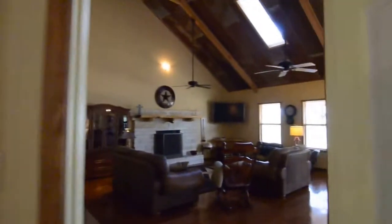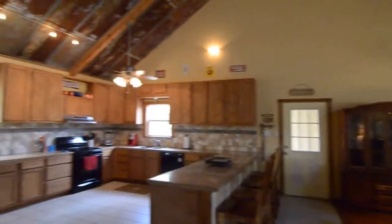Back into the master and stepping back out into the main living area. Well, thanks for touring this home.